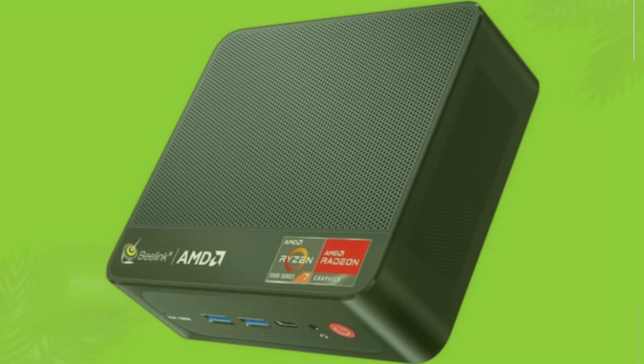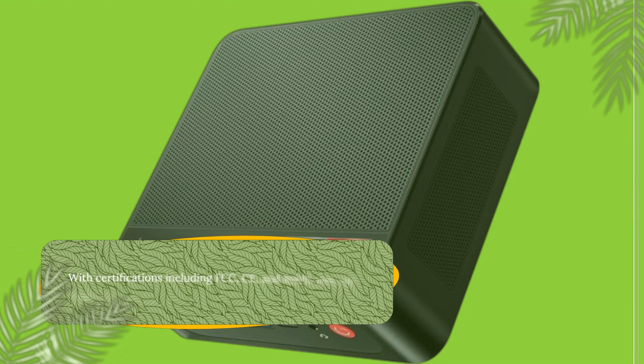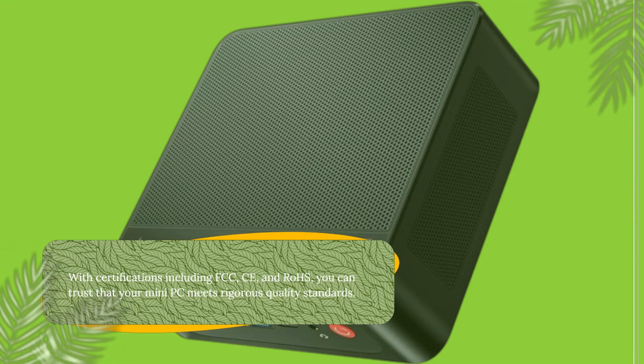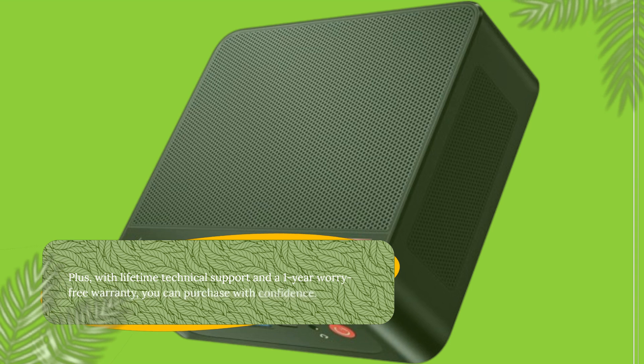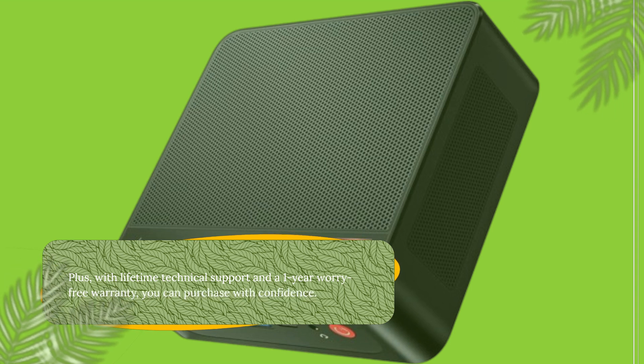When it comes to reliability, Beelink has you covered. With certifications including FCC, CE, and ROSE, you can trust that your Mini PC meets rigorous quality standards. Plus, with lifetime technical support and a one-year worry-free warranty, you can purchase with confidence.